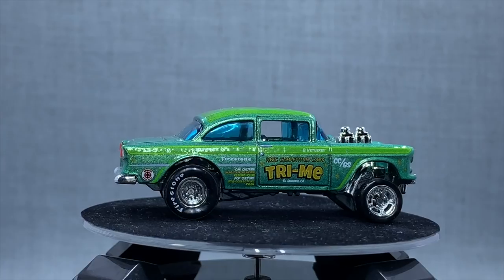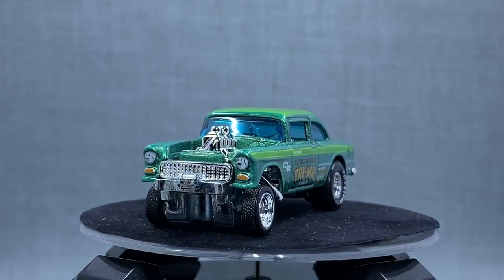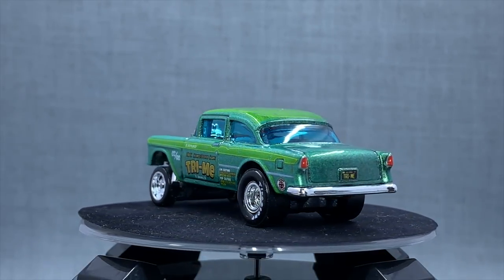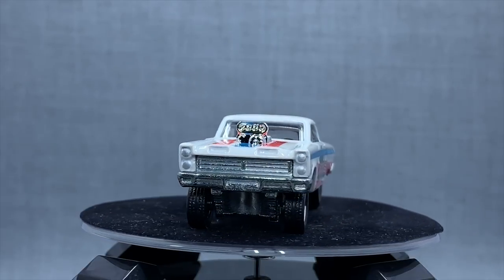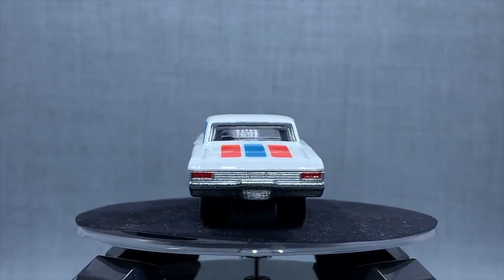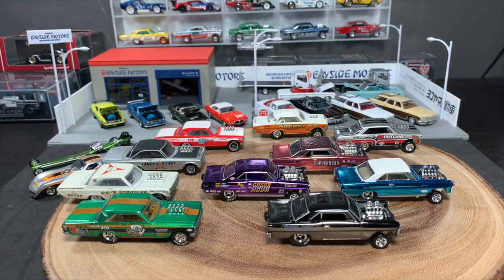We've already started that because two of the models that are out — the Mercury Cyclone that's in the set, and the '55 Gasser — I featured as part of my convention coverage, plus the Kroger release. The '55 Gasser is everywhere. The Cyclone was the beautiful Peppermint Twist from the Hot Wheels Convention, and I updated all of those castings. But it's these other three that I think deserve a little bit of due.